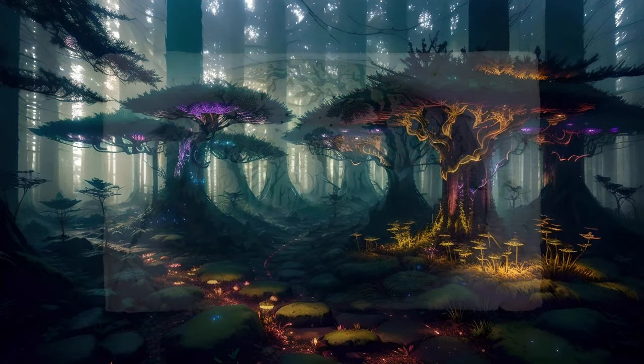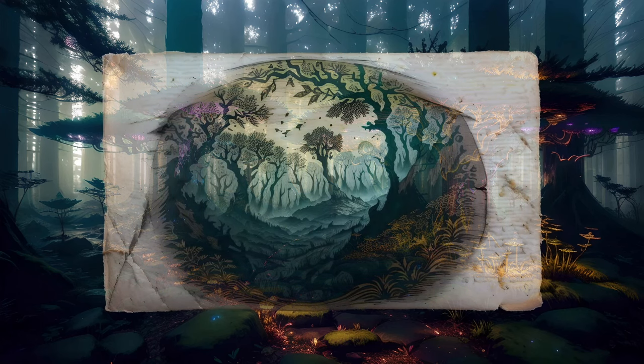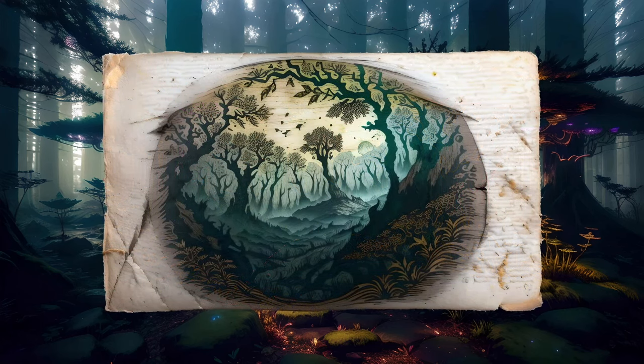A faint noise catches your attention, drawing your gaze towards a bizarre creature lumbering slowly into view between the strange, scaly trunks.